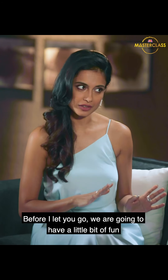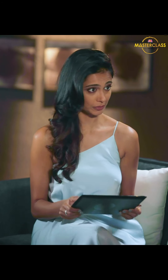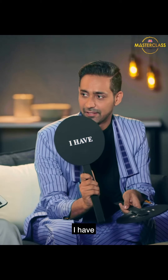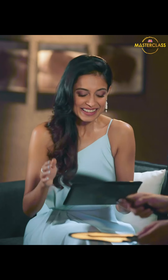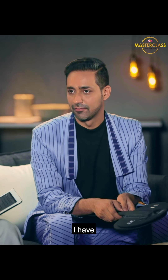Before I let you go, we're going to have a little bit of fun and play a quick game called Never Have I Ever. Never have I ever lied about my opinion on someone else's color look. I have — all the time! You're not supposed to do that. You can't be honest all the time. Never have I ever styled someone I was obsessed with as a kid. I have! You have?